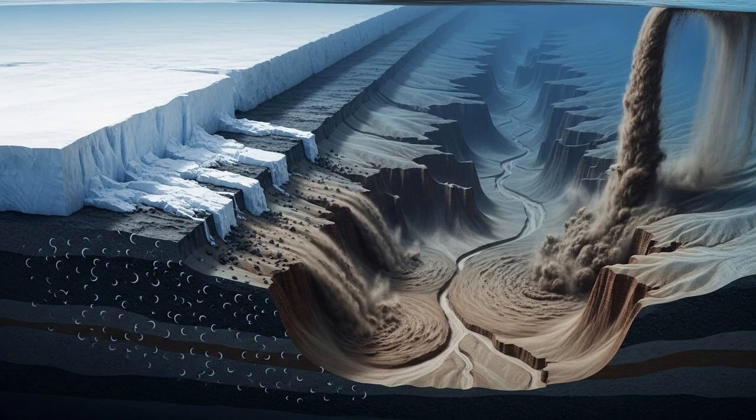The formation of these canyons is a story written over millions of years — a story of ice and gravity. The primary architects are the colossal Antarctic ice sheets and the powerful underwater avalanches known as turbidity currents. For millennia, the massive weight of the ice sheets has caused them to slowly grind their way towards the coast. As these glaciers move, they gouge the bedrock beneath them, scraping up enormous volumes of rock and sediment, which is then transported to the edge of the continent and deposited on the continental shelf. This constant glacial grinding is a key reason why Antarctic canyons are generally so much larger and deeper than those found in other parts of the world.